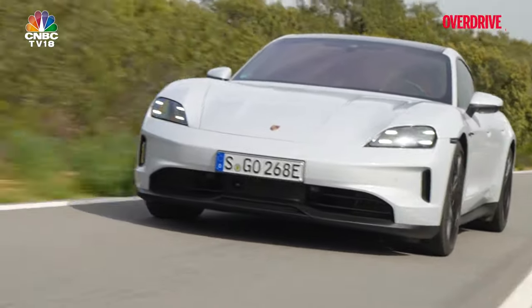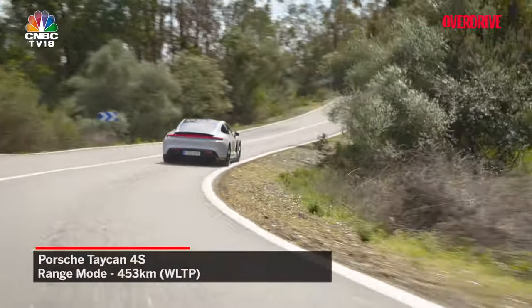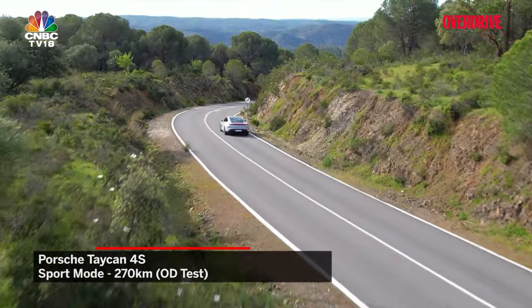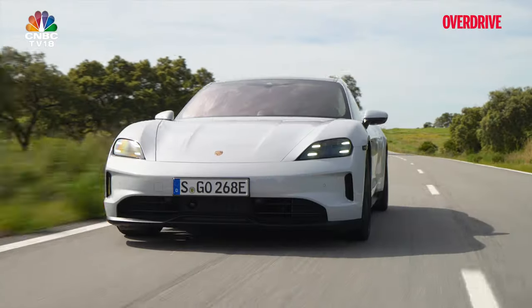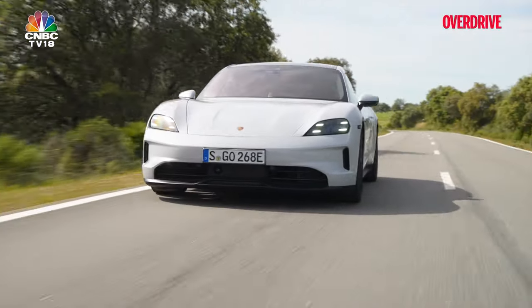Real-world conditions tell their own tale. During our short test, the Taycan 4S flaunted a range mode figure of around 453km, which is still impressive, but rapidly depleting to around 270km when driven in sport mode for around 42km. A more exhaustive range evaluation is pending, once the vehicle graces Indian tarmac, which would provide a comprehensive depiction of its range capabilities in local conditions.